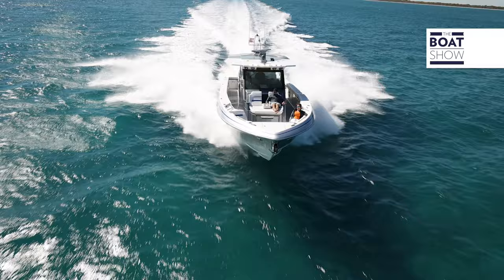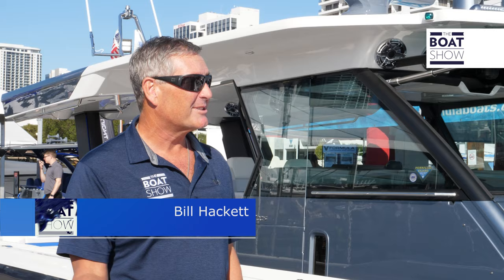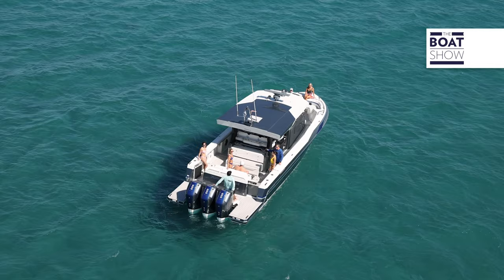It's the world debut for the Formula 457 Center Console Sport, hole number one. Before the show starts, we need to step aboard this bad boy and see what she's all about. First and foremost, it's 45 feet 7 inches long, or 49 feet with the engines. It's got 13 feet 9 inches of beam.